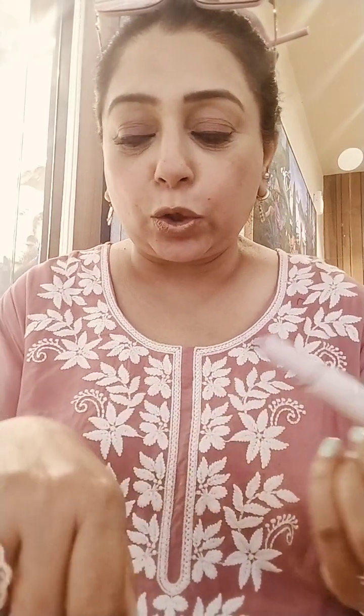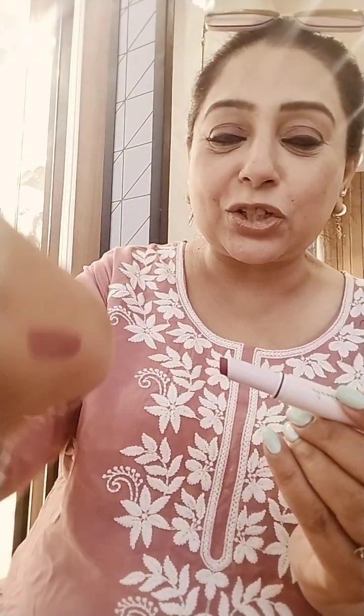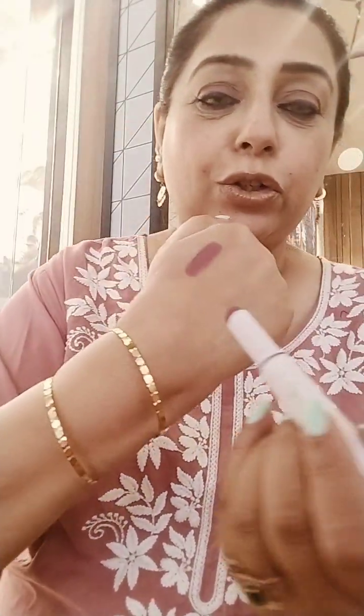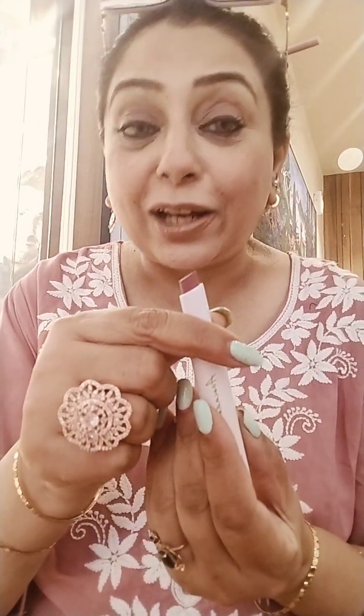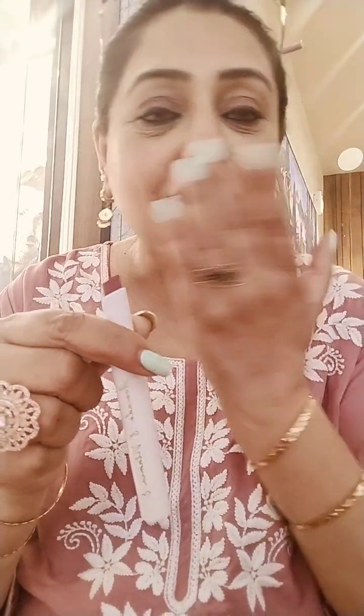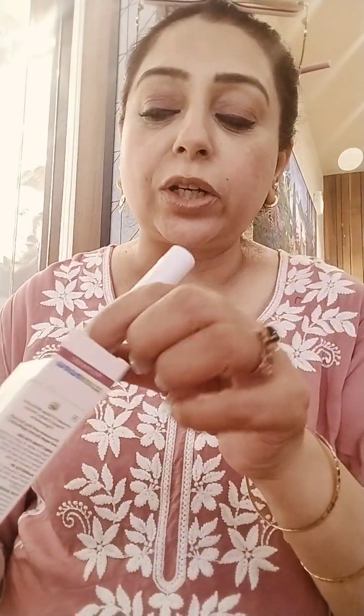It matches my kurta, so I'll swatch it. See how beautiful the shade comes — very pretty shade. This is the stick and I love the color. You can actually use it as a cheek tint too. Very nice lipper from Mama Earth. They have lots of colors so you can select what you really like.